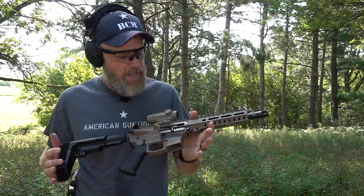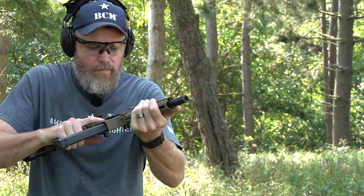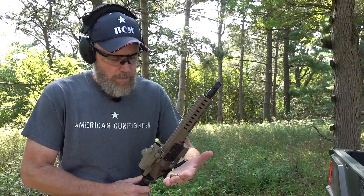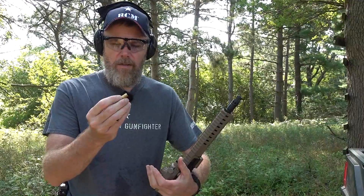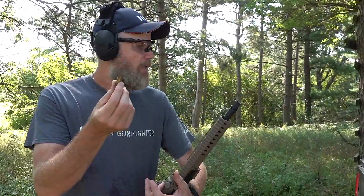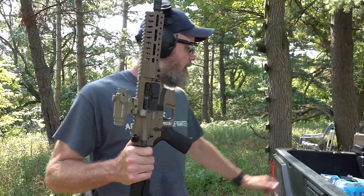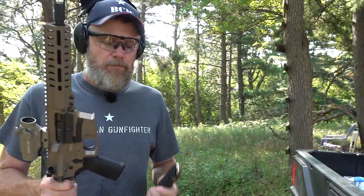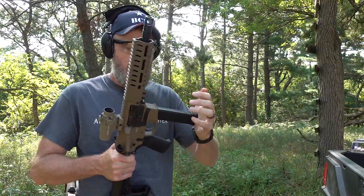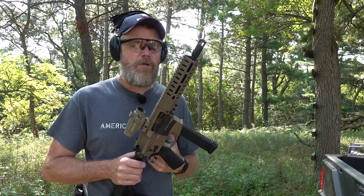We were shooting the Banshee using some 180-grain Federal and we had a malfunction. I'm going to see what the cause is. It looks like it just didn't extract and eject the spent case. I watched IraqVeteran8888's video and he had an issue with a case splitting — that one did not look split. Let's go ahead and make sure it chambers the next round. It did. Back on safe, and we'll start shooting again.